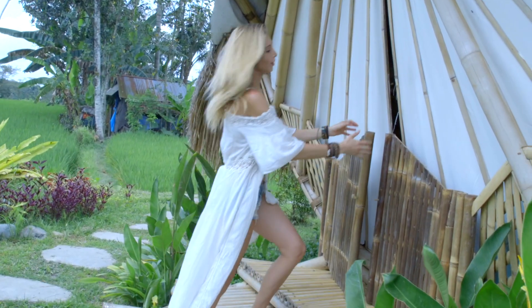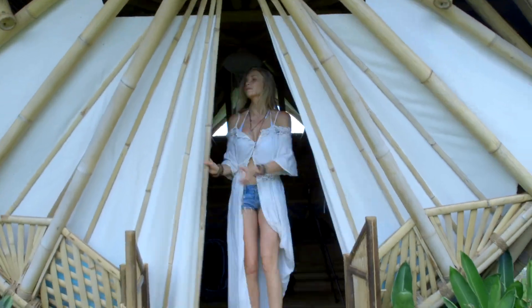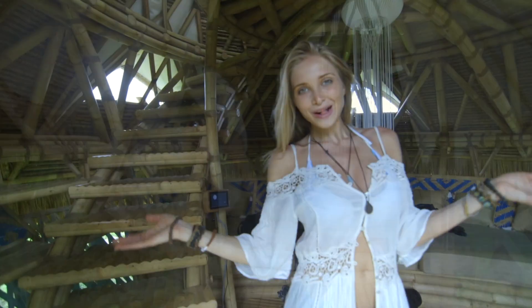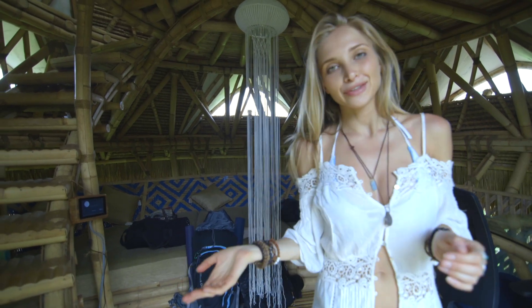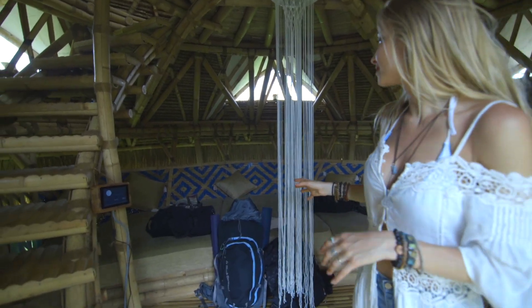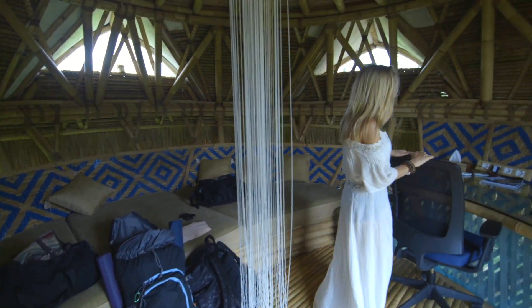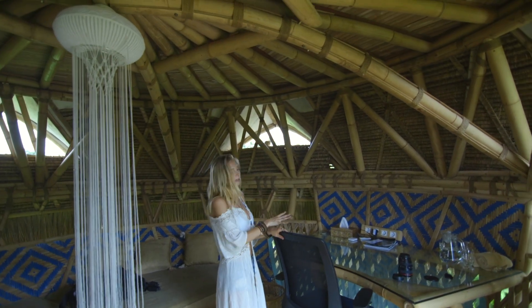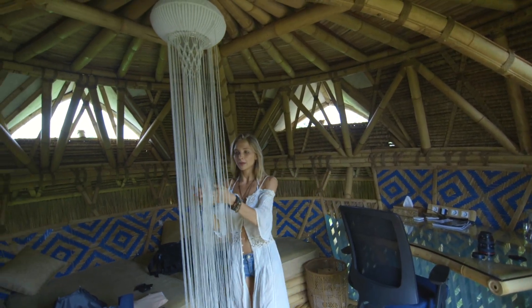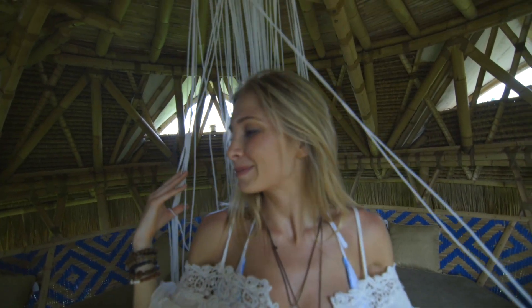Juliana, why don't you take everybody inside? So we have our front doors — welcome to your cute little home. We're actually leaving after this so all our stuff is already packed up, but this is our seating area and this is where a lot of our work has been going on, right here at this table.